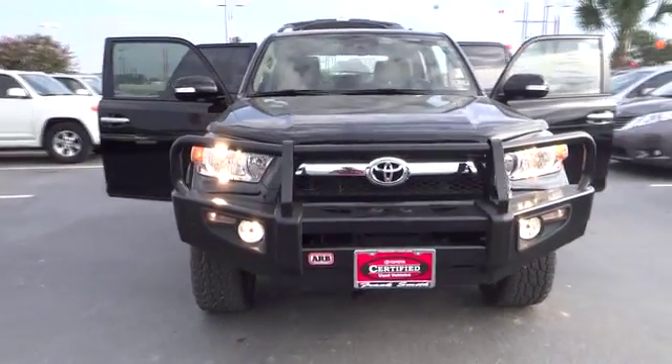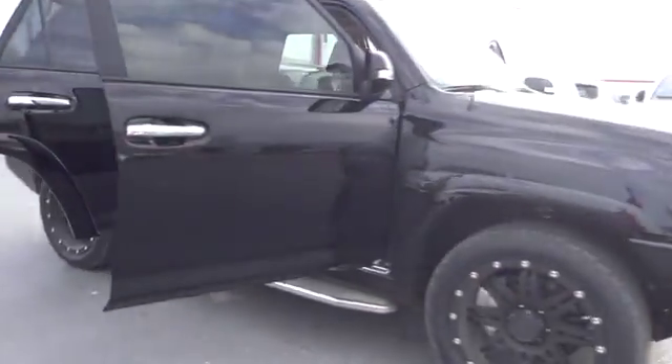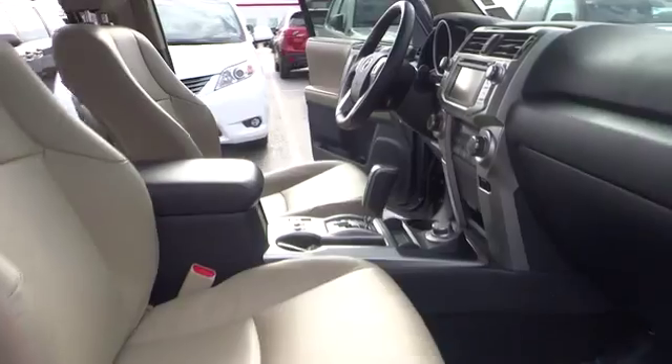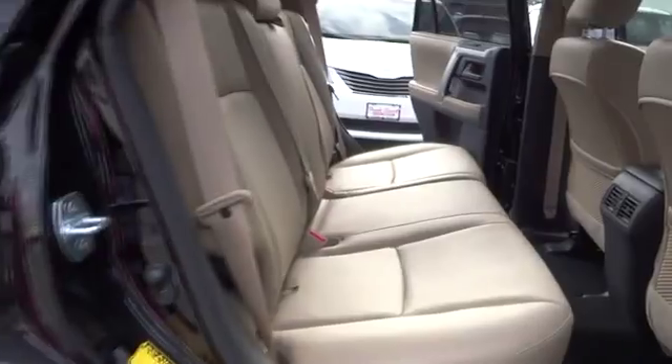The 2013 4Runner. 4Runner durability is unbeatable. There are more 4Runners on the road today than any other midsize SUV, and it is priced below $45,000. This vehicle has less than 7,000 miles.